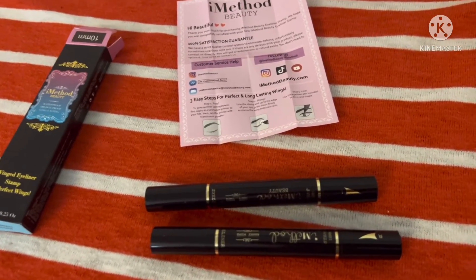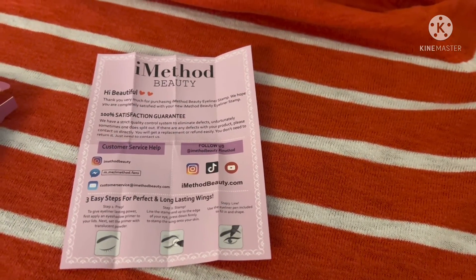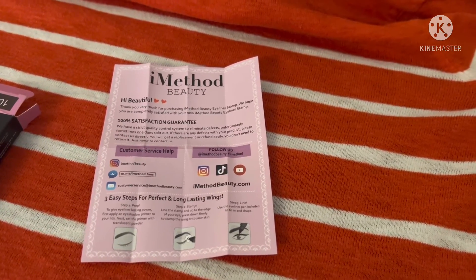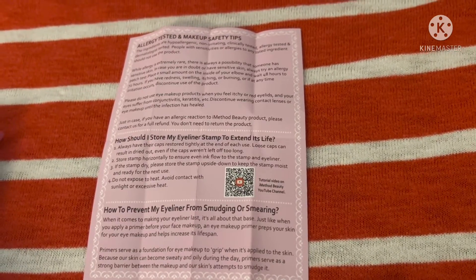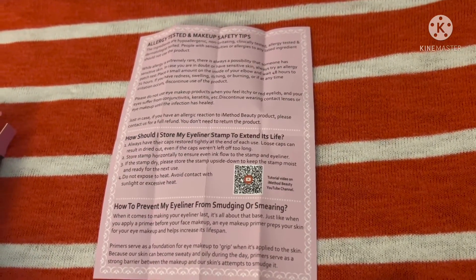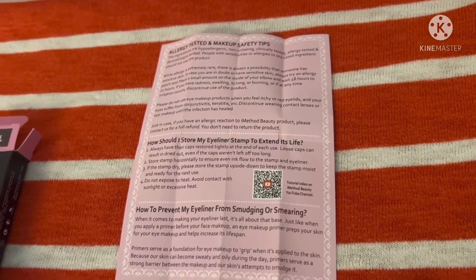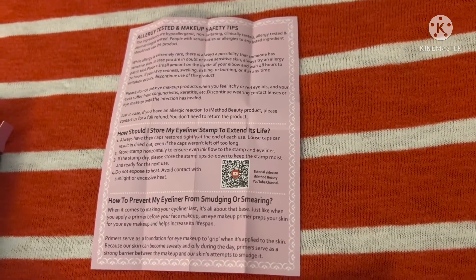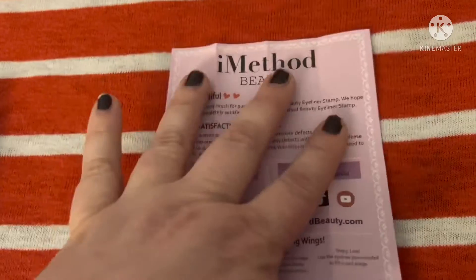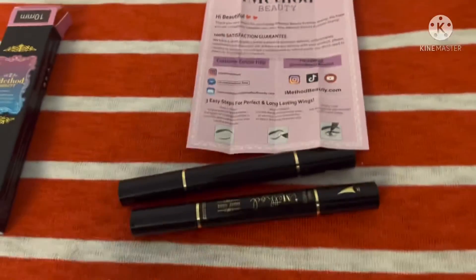Inside the box you get this little pamphlet that covers iMethod Beauty's satisfaction guarantee, customer service help, where to find them, the three easy steps to apply, the QR code again, allergy testing and makeup safety tips, how to store your eyeliner and extend its life, and how to prevent your eyeliner from smudging or smearing. I'll hold it up so you can take a picture of the front and back.